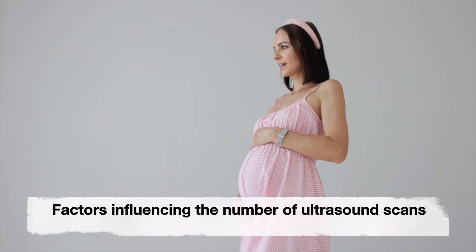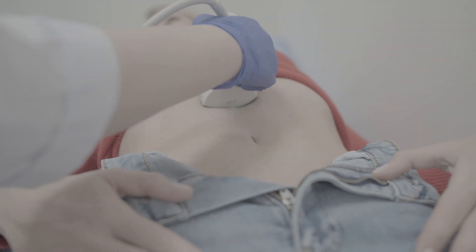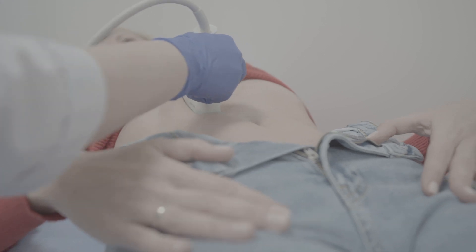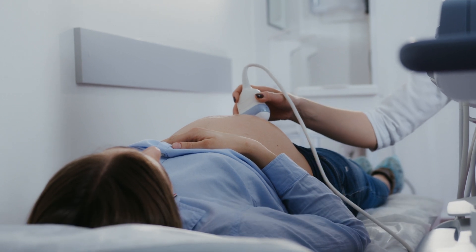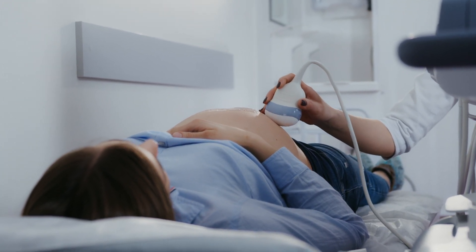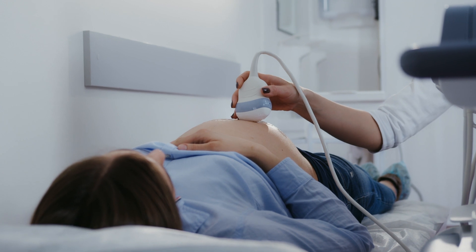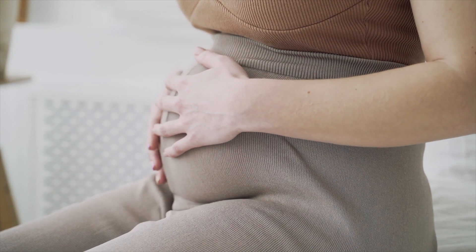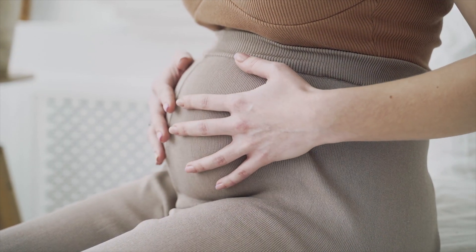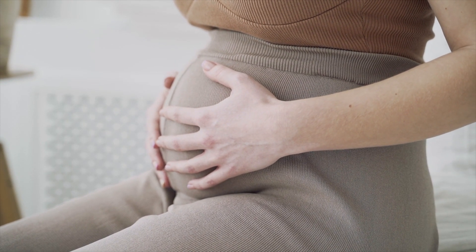Now let's talk about the factors which influence the number of ultrasound scans. Several factors influence the number of ultrasound scans required during pregnancy. These factors include maternal age. Advanced maternal age, typically 35 years and older, may increase the likelihood of recommended additional scans to assess the risk associated with older pregnancies.